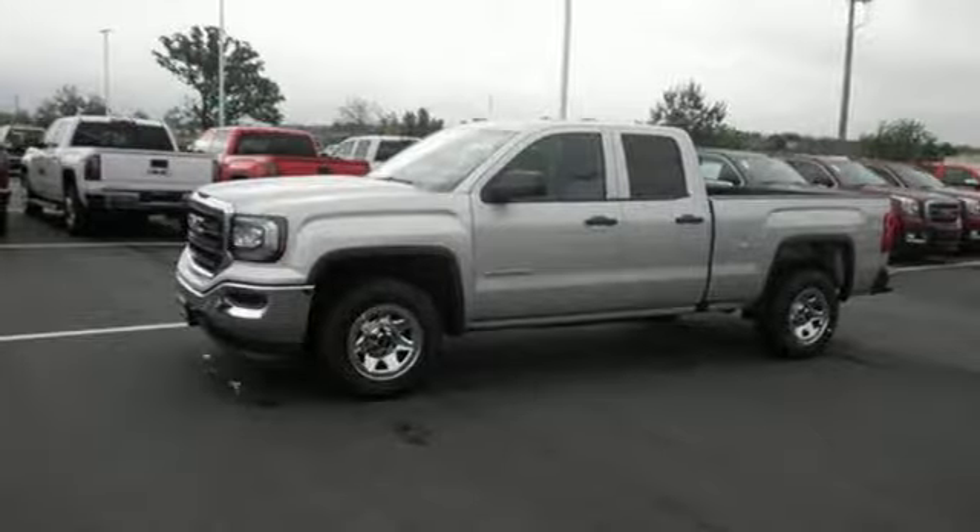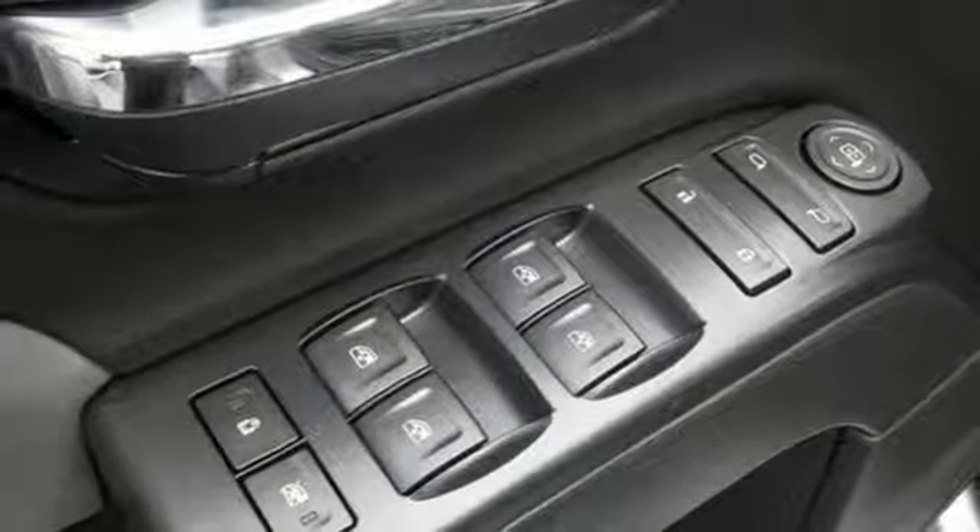But don't worry, this GMC doesn't hold grudges. It does however hold lots of gear. Go ahead and continue to assume, because you're right, that your safety is considered with hill start assist, StabiliTrak with traction control, and electronic trailer sway control.